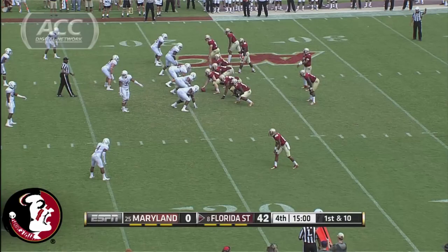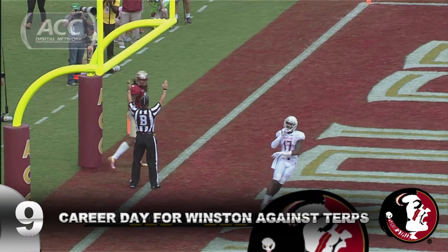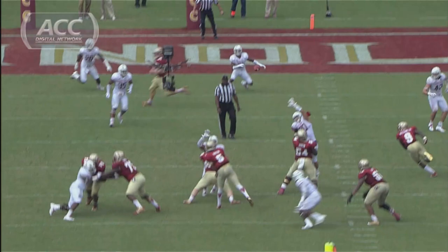Winston back out there with the ball at the 21-yard line of Maryland. Play action, going to the end zone. Touchdown, number five for Winston. Benjamin with the catch. Seventeenth touchdown pass of the season for Winston against just two interceptions and a career-high 393 yards.